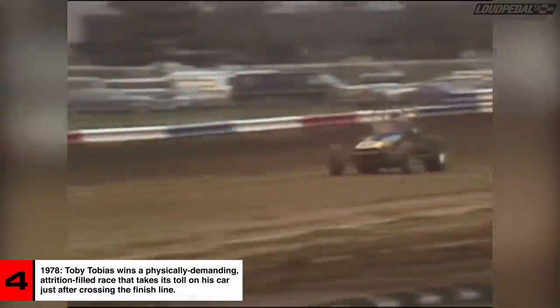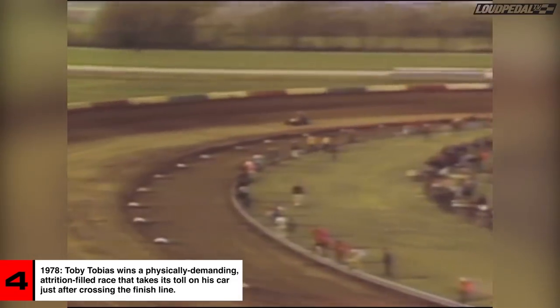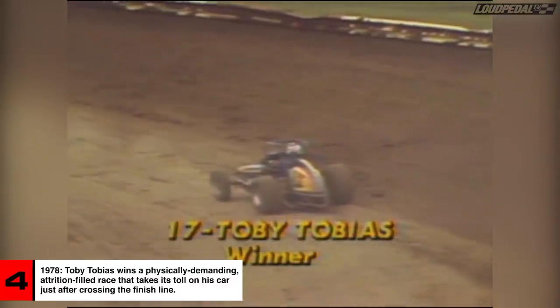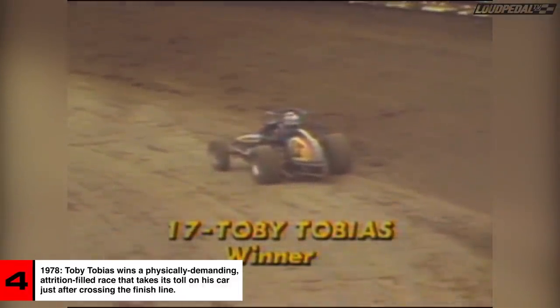Everything stands perfectly together for the man in car number 17, Toby Tobias. There's a man who's about to take the checkered flag and does. In car number 17, and he almost flipped as he came past the start-finish line down toward the first turn. Toby Tobias nearly flipped as he passed the finish line and into the first turn.